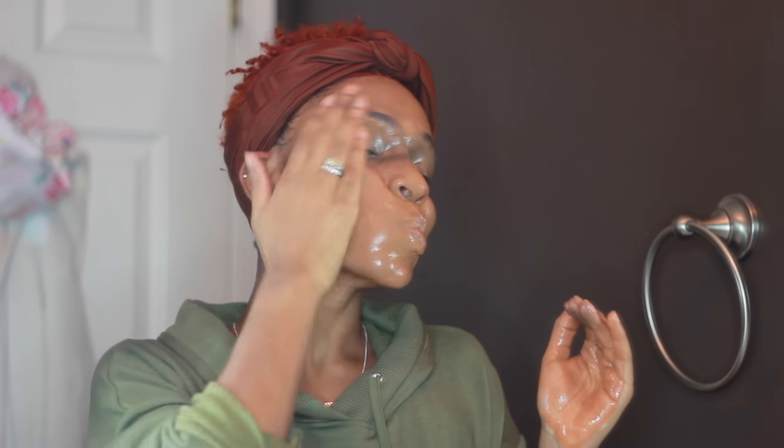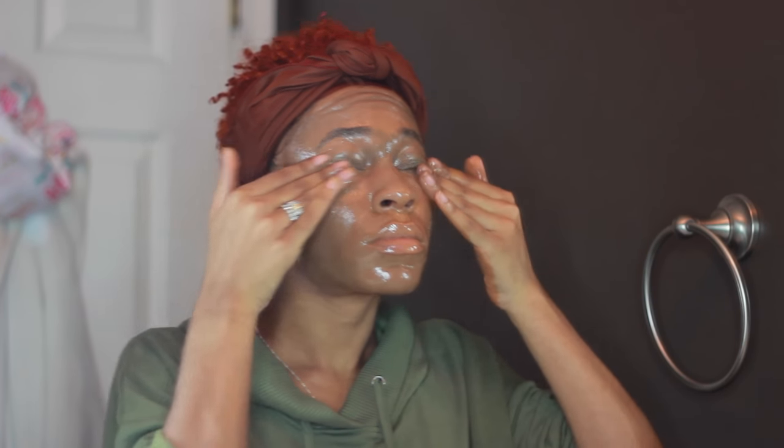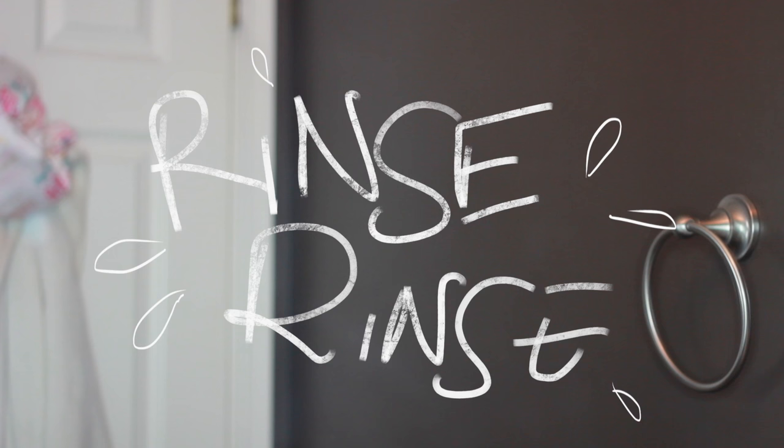It doesn't irritate my skin like makeup wipes or other products, it rinses off really easily, and it leaves no residue. I just keep buying it because I love it so much and I haven't found anything I like more.